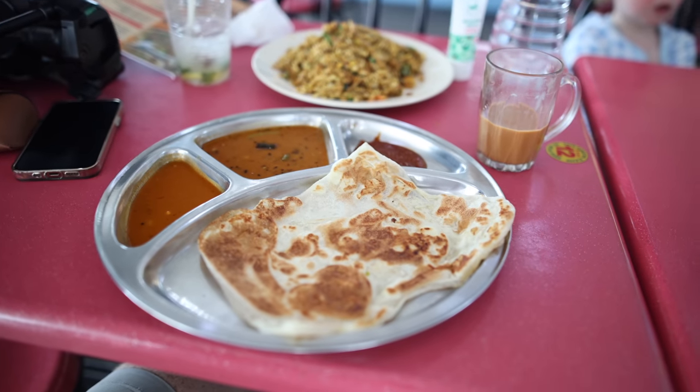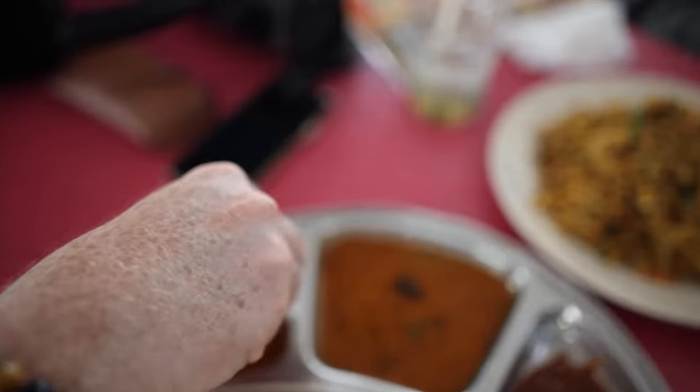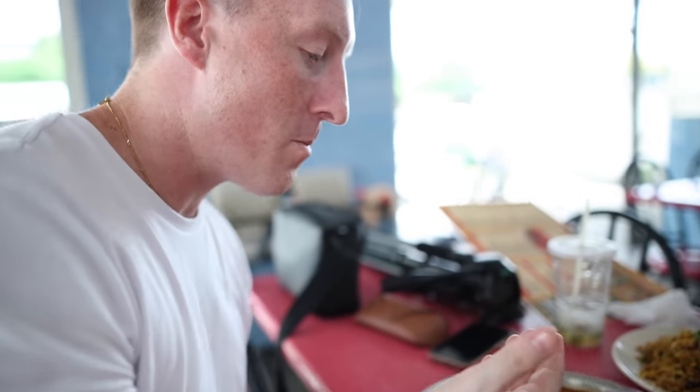I've gone for a garlic roti — a famous roti canai. You just tear it off; there are nice big lumps of garlic in there. Then we dip it in this sauce here. That is very tasty — the garlic, the roti, and this sort of curry-style sauce.